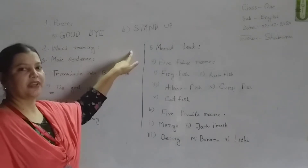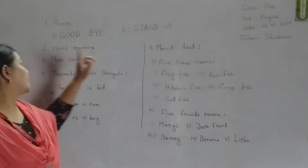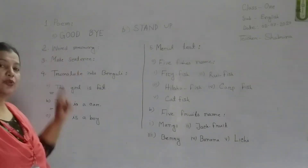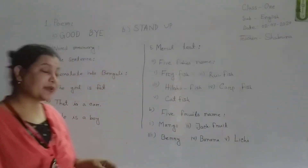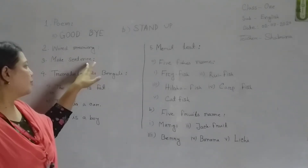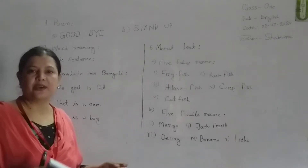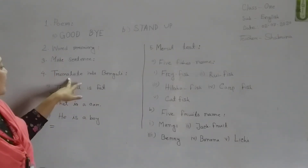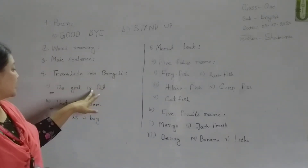Thank you so much for joining us. The second item is translated into penguin. This is an English sentence.